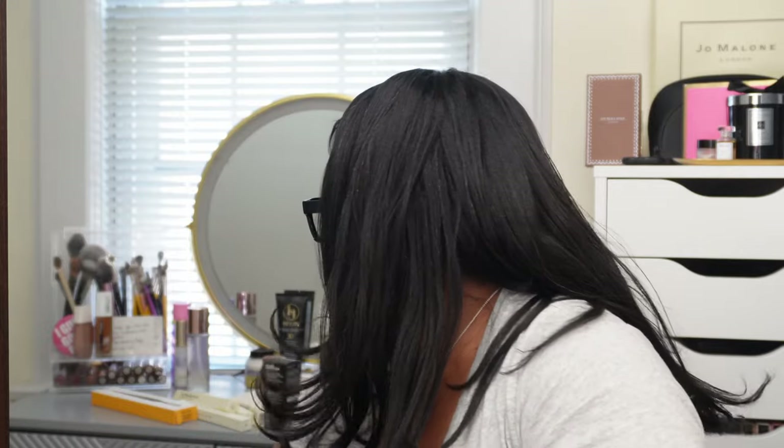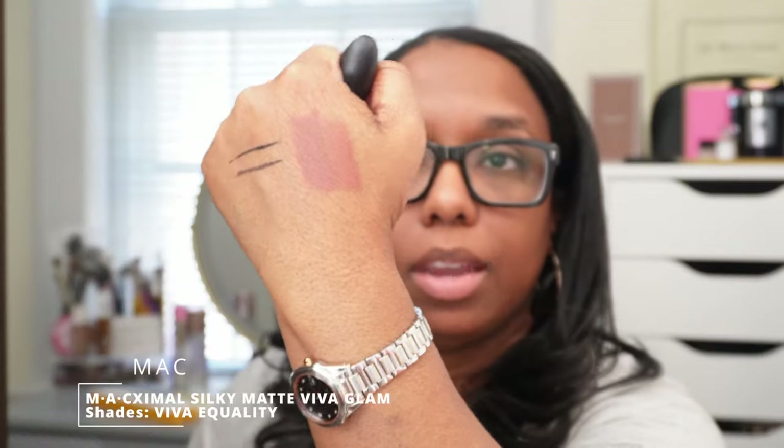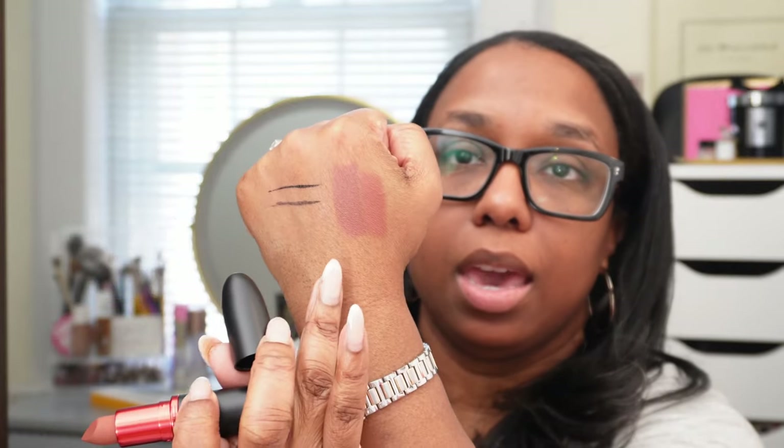I also decided to pick up the MAC Viva Glam Equality. MAC Viva Glam number five was my favorite Viva Glam lipstick of all time but they don't sell it anymore. Here they are side by side — Warm Teddy and Equality.